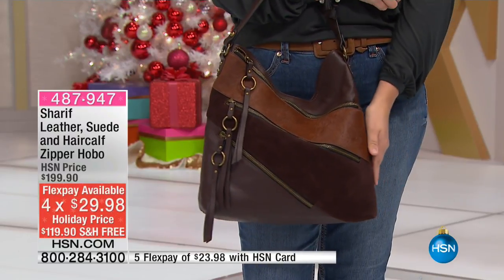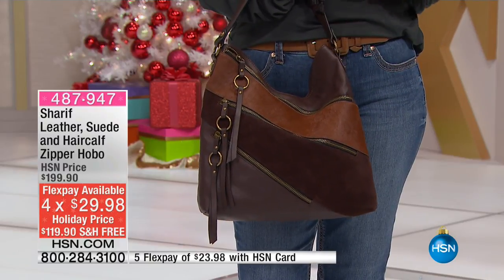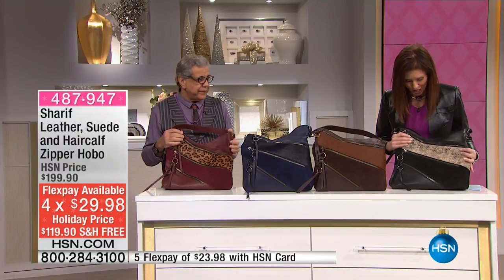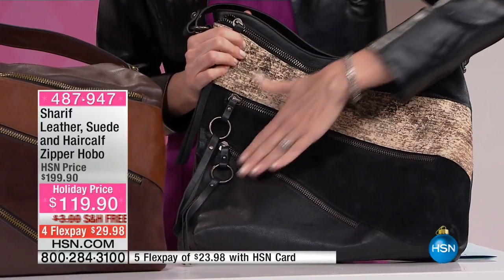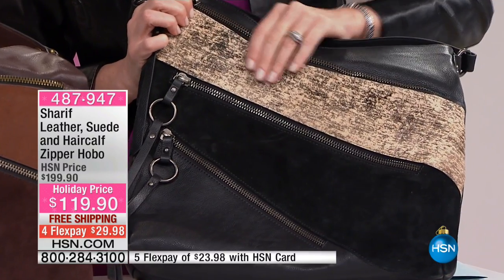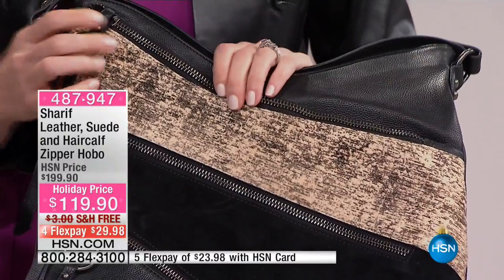You're saving $80 and it's under $120. We're shipping it to you for free — $23 to get it home. Look at these beautiful styles. So this is black — it's got black pebbled leather, black suede, and then this gorgeous black hair calf with just a hint of design in it. So elegant.